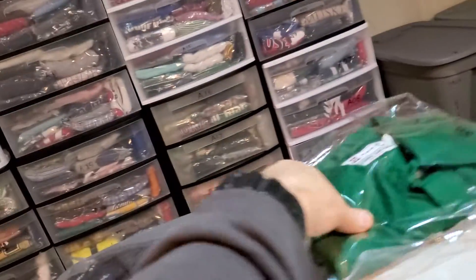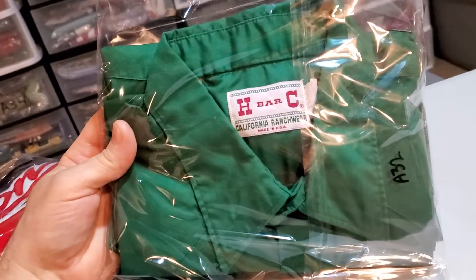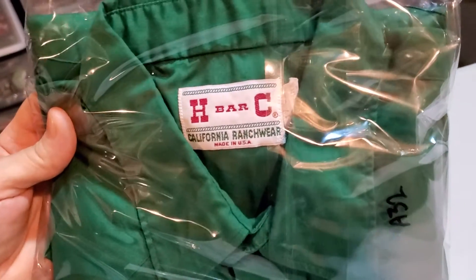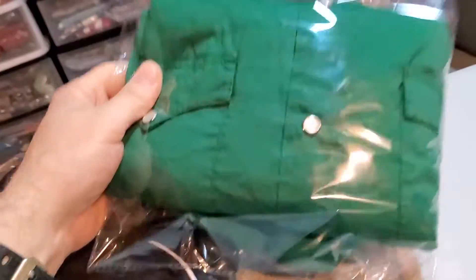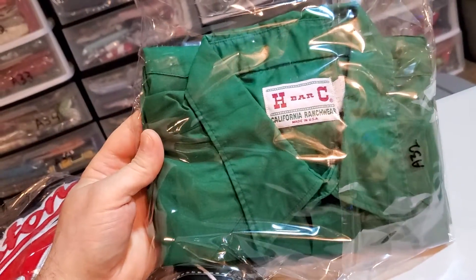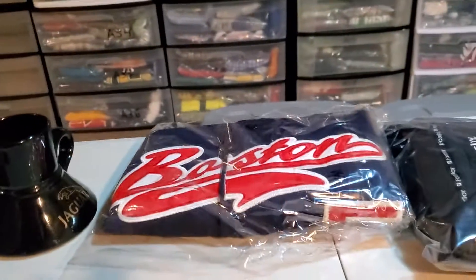And last up was a nice quick flip. I bought this recently at the Goodwill in Salem, New Hampshire — shout out to Sean in Salem, New Hampshire. This is a vintage H-Bar-C Western shirt with pearl snaps on it. I spent $4.50 on this, it sold for $25.99, and it's going to cost me $4.50 to ship it. So yeah, I'll take it. You guys enjoy your weekend. Peace.